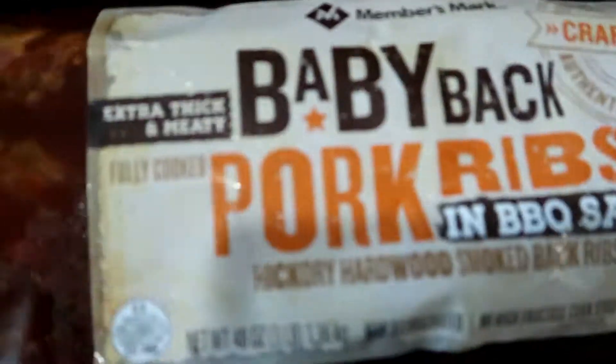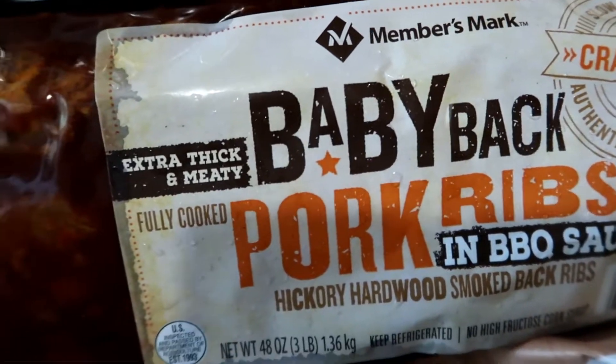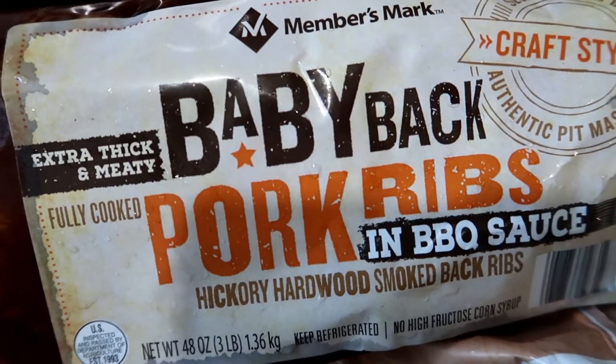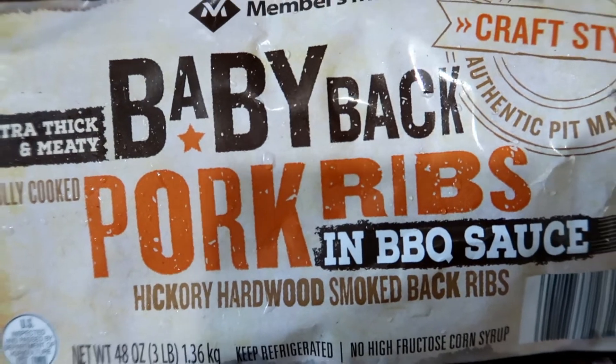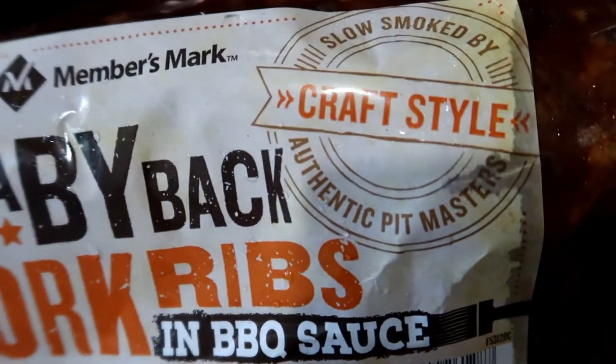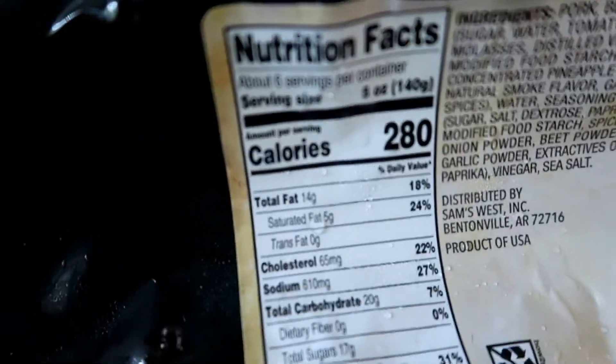And lastly, from the Sam's Club haul, is this Member's Mark brand Baby Back Pork Ribs in Barbecue Sauce — Hickory Hardwood Smoked Back Ribs, Craft Style. This is for the family, though obviously it's packed with carbs. These are the nutritional facts.